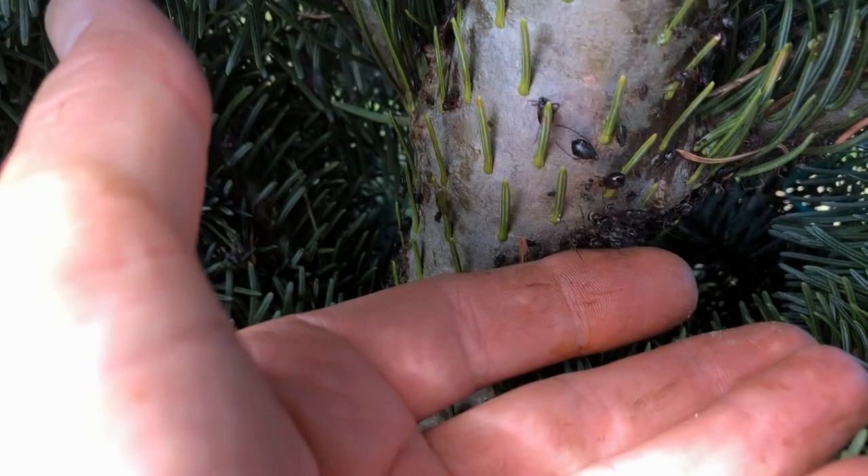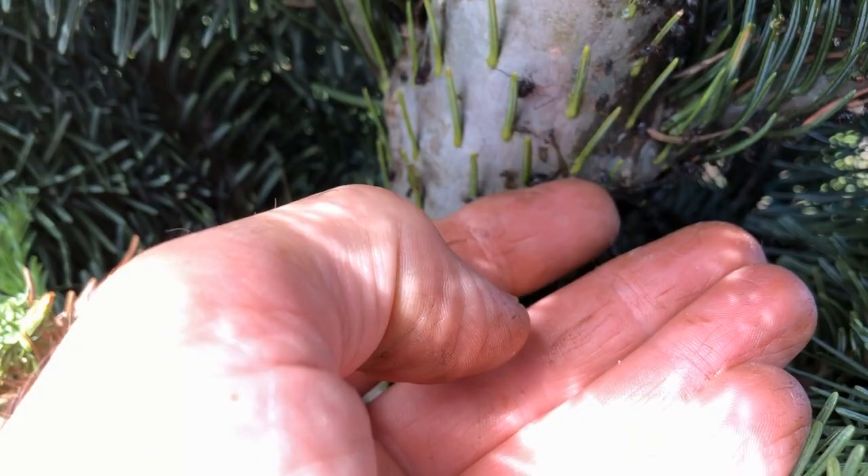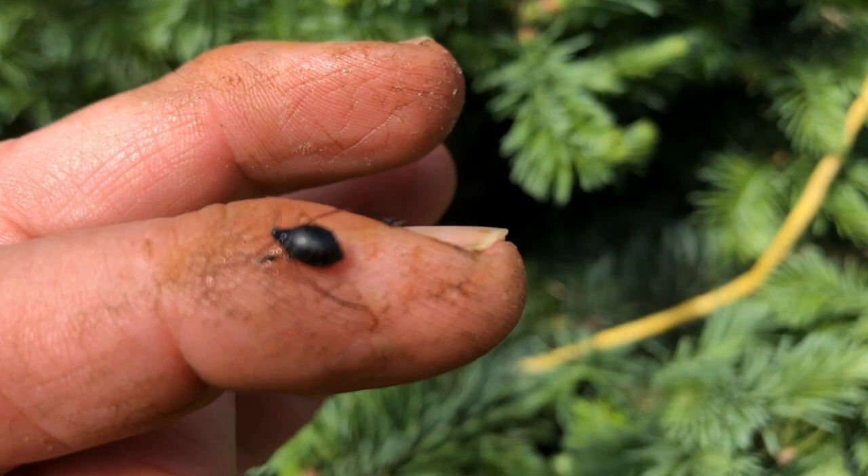After the aphids do the damage, they attract other insects that also cause problems. If the aphids have done a lot of damage on the trunk, they leave a lot of honeydew, and then that grows into a mold — a sooty black mold.